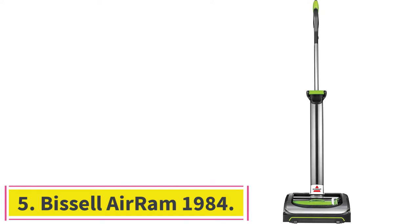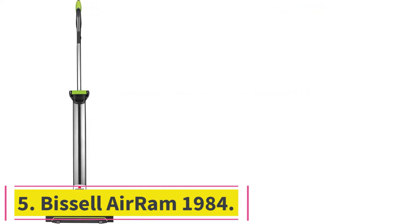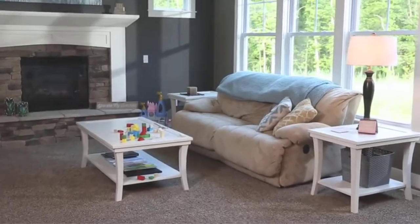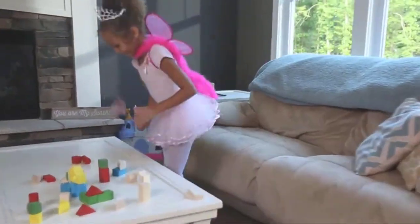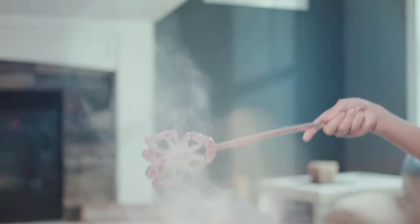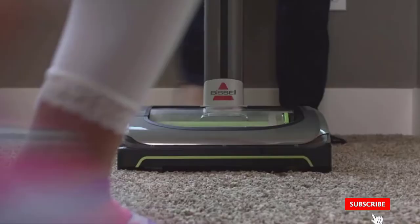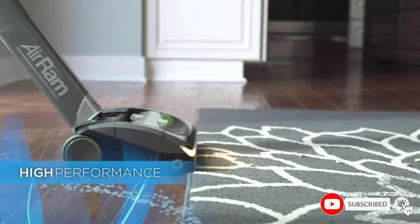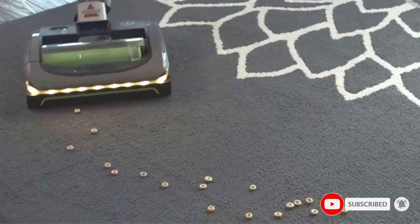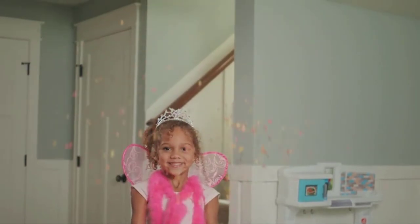Number 5: the Bissell Air Ram 1984. This is a cordless vacuum that would be perfect for when you have just enough time for a really quick cleaning. It would also be perfect for someone who has a smaller home. The battery life is relatively short, so if you have a bigger area to clean, you might feel like you are racing the clock. One of the coolest things about this vacuum is that you don't need to do anything fancy to switch between surfaces, which is a big time saver.